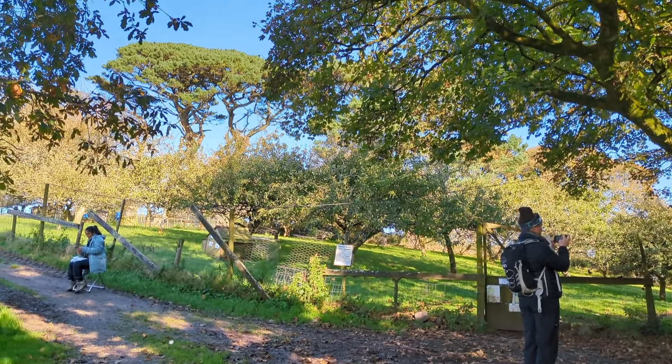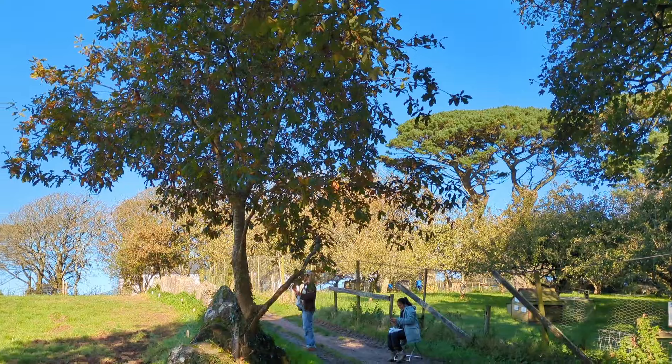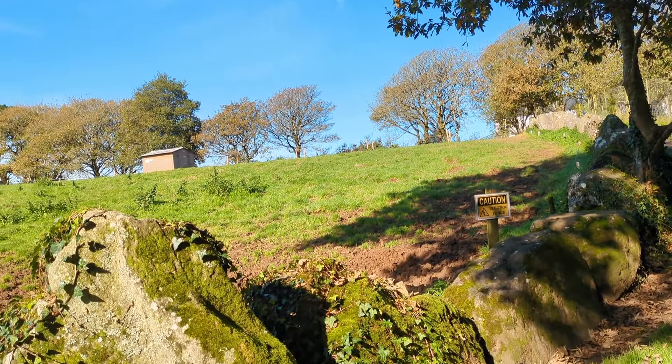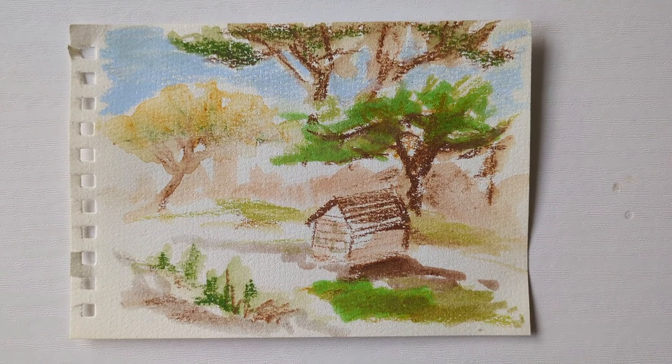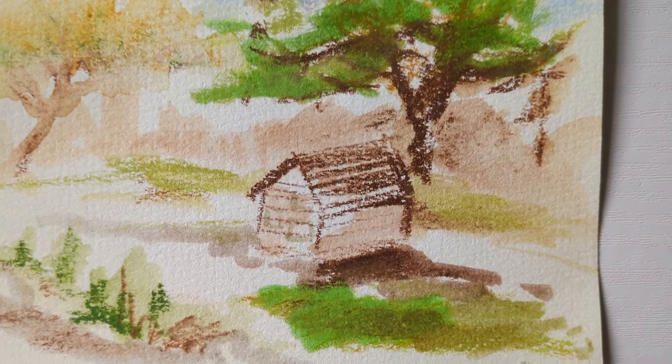And one final slightly longer sketch before we moved indoors. Here we are all sketching and taking photos. My final sketch was of a little poultry house in the orchard.